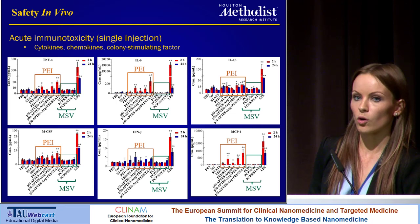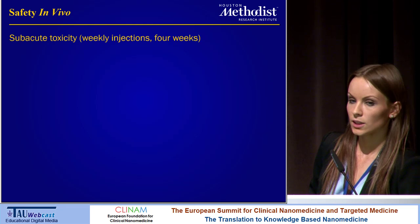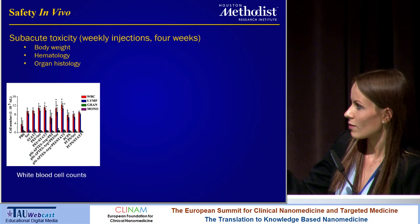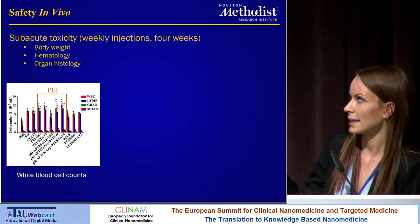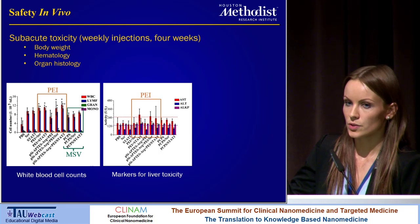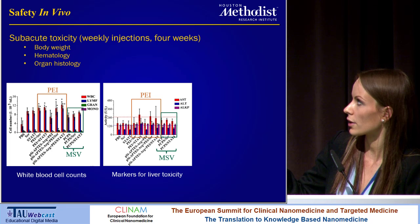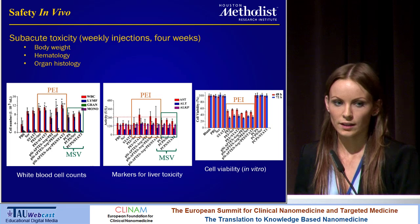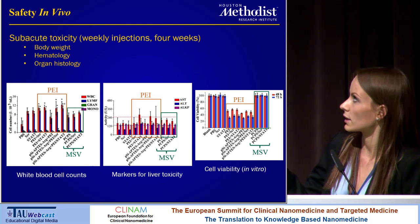Similarly, when we looked at subacute toxicity — we gave weekly injections for four weeks and measured the body weight, hematology, and organ histology — we saw no toxicity with the MSV. However, when we looked at the white blood cell counts, again the groups that had PEI displayed abnormal levels, while the group with MSV had normal white blood cell counts. Also, when we looked at markers for liver toxicity, the values were slightly elevated in the PEI groups not conjugated to the silicon particle, while the MSV displayed normal levels. These in vivo results were correlated with an in vitro cell viability assay, where we again see that PEI reduces viability to 50%, but when it's conjugated to porous silicon, there's no reduction in cell viability.